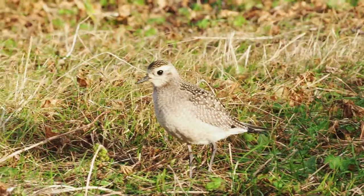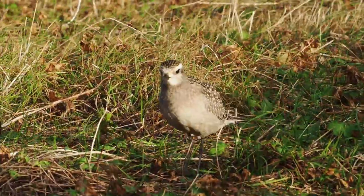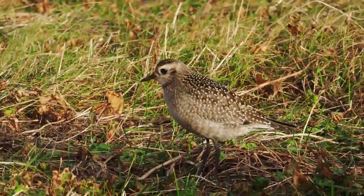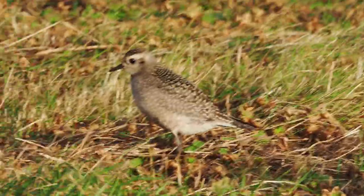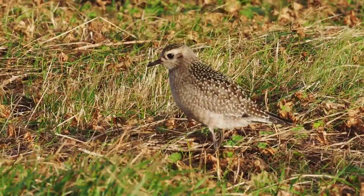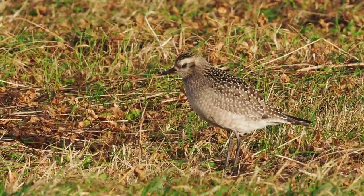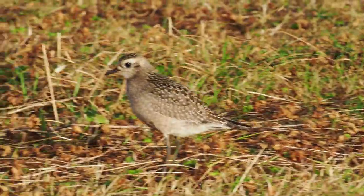Normally you can see four or even five primary tips on the primary projection of this bird. The wingtips usually extend beyond the tail, which is quite different from especially the Pacific one, but also from the European Golden Plover.